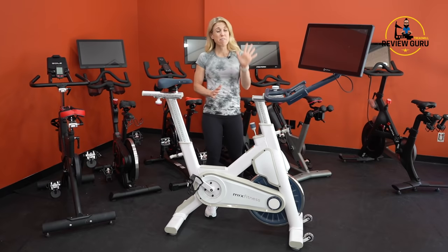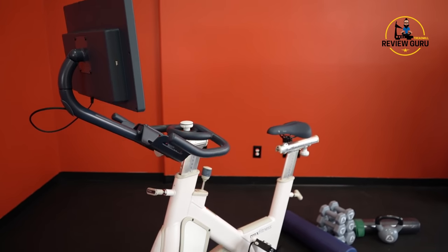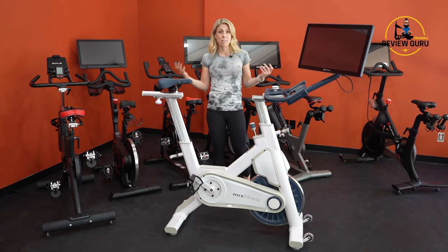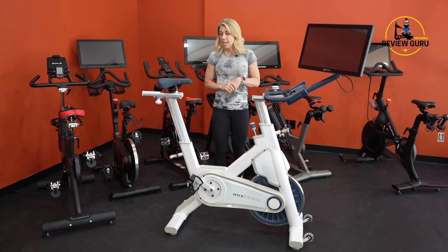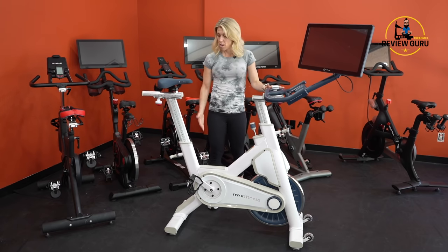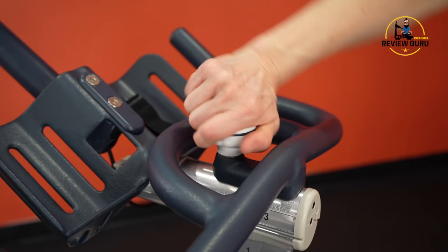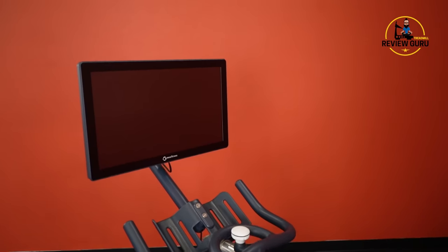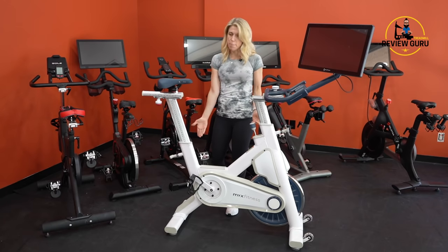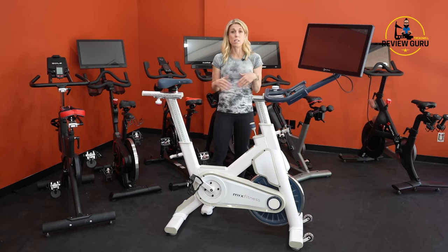Coming in at number five on our top 10 list is the MYX Fitness Bike. This is one of the bikes you may not be familiar with — it's a newer model on the market. One of the reasons we selected it is because this bike has incredible span. I've raised the seat all the way up, I've lifted the handlebars all the way up, and this is one of the few bikes with an attached touchscreen where you can actually shift the handlebars forward and back.